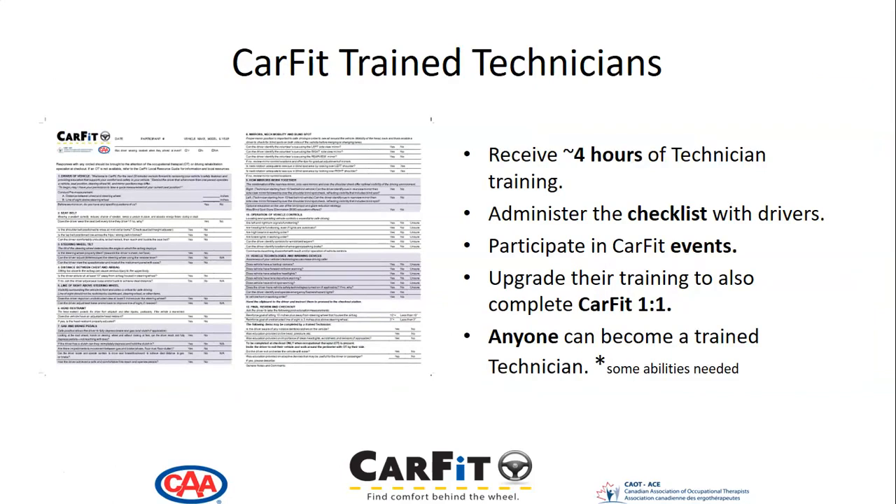A critical role at CARFIT are the trained technicians. They receive about four hours of technician training. They administer the CARFIT checklist with drivers, and you can see an example of the checklist on screen. They participate in CARFIT events, in-person or virtual. Trained technicians can upgrade their training, and then they can complete CARFIT one-on-one individually with drivers.